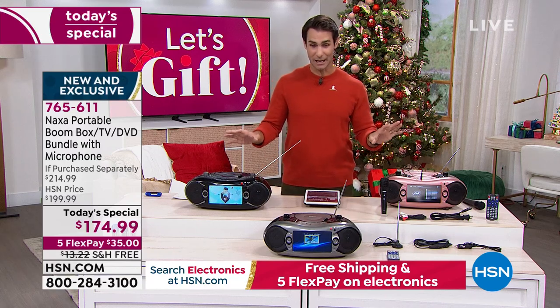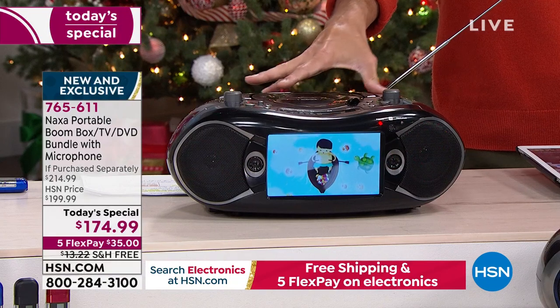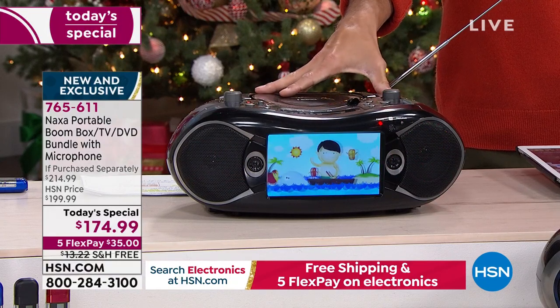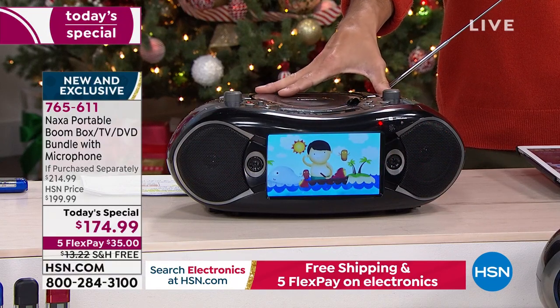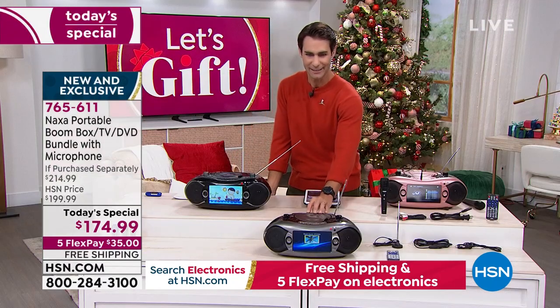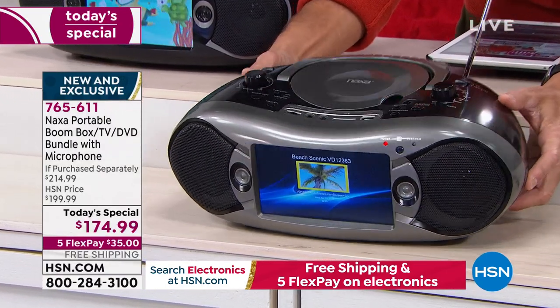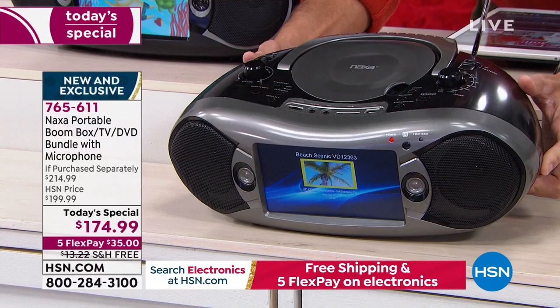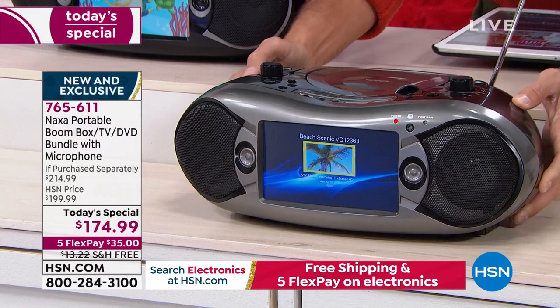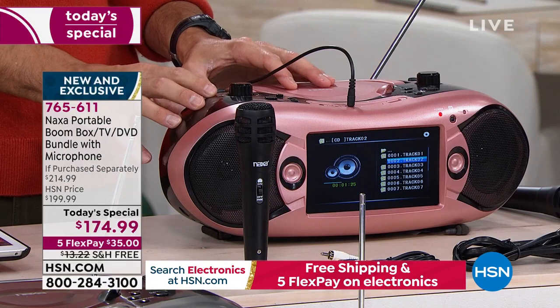Let's take a look at the colors. A couple of these are exclusive. Right here is your classic black, always a favorite. Now let me show you the two exclusive ones that only we have here at HSN. This here in the front is our silver — I love the look of that, how everything pops. And then this, which is going to be the most popular: this is our rose gold.